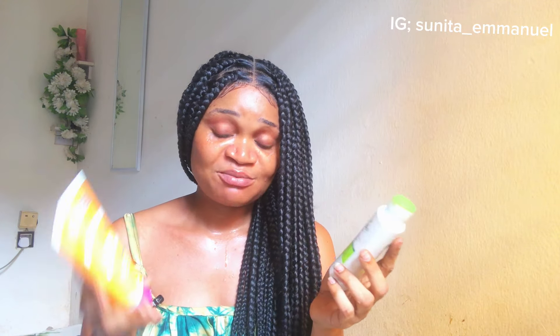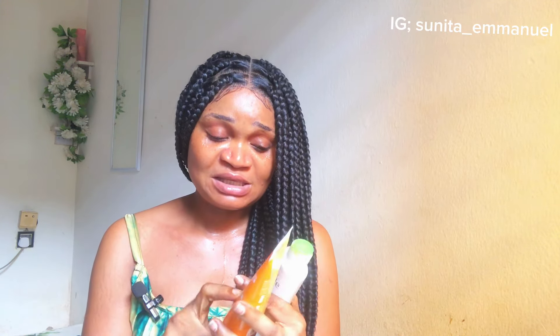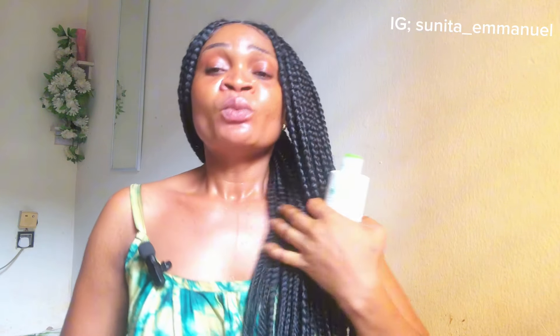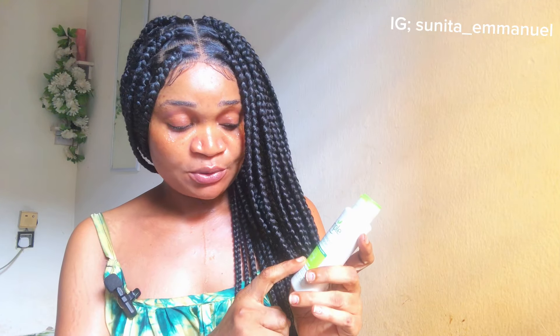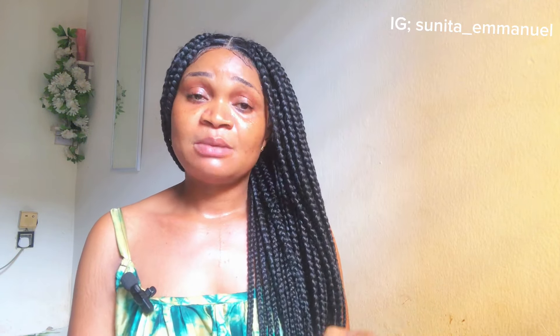Surprisingly, even though the Simple bottle is bigger at 125ml, it looks like the Beauty Formula has more product. The Beauty Formula contains vitamin B5 plus niacinamide, which is very good for hydrating and giving you that attractive skin tone.